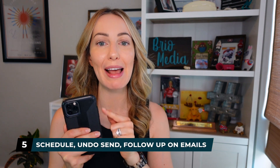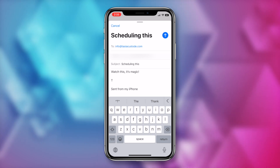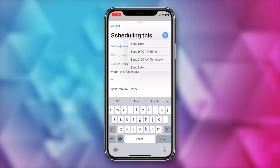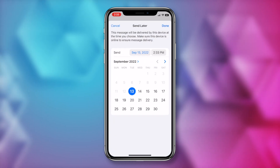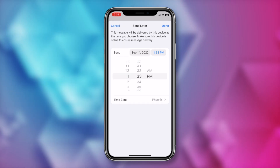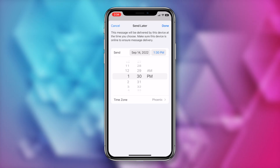iOS 16 update number 5 includes a few handy mail app updates. You can now schedule emails, undo send — hello existing Gmail feature we know and love — and follow-up reminders for emails. To schedule an email from the mail app, rather than just tapping on the send arrow in the top right, tap and hold on the arrow. You'll get the option to send now, send at a preset time, or select 'send later' to schedule a custom time. You'll need to ensure your device is online at the scheduled time for the message to go out.